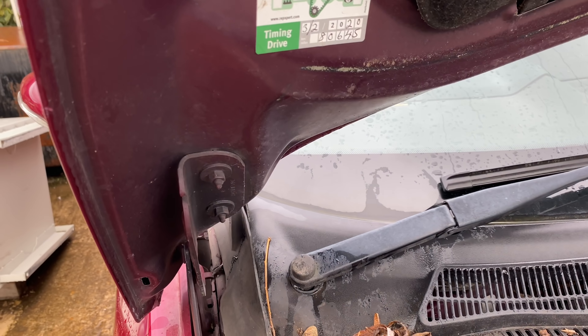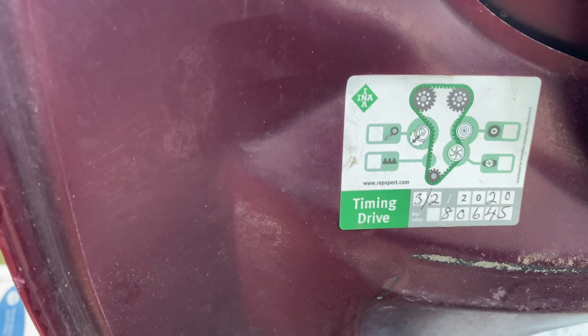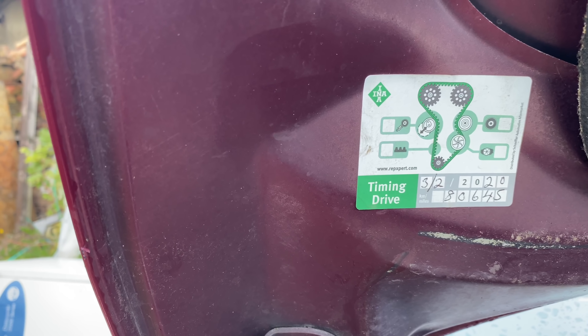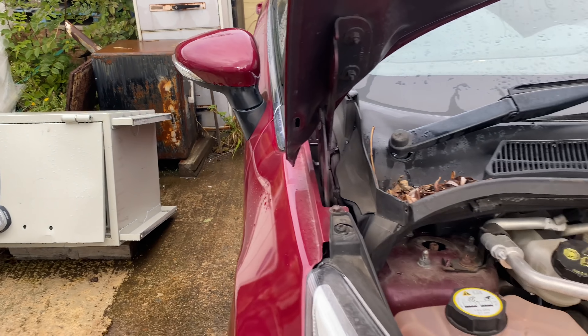Oh, that's interesting — wow, I've never seen that before. That is cool! So that's your proof of the timing belt being changed — when it was changed, the date and the mileage. That is good for the next owner. I'm liking that. Why doesn't everyone do that? It's so much better — you can tell straight away. Just put a sticker up there and write it on there.